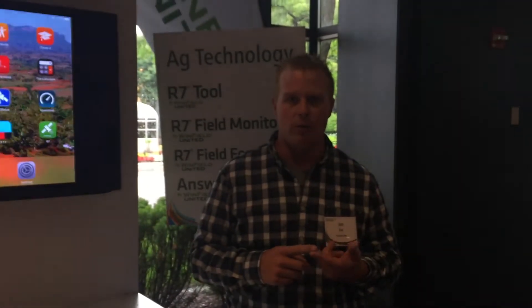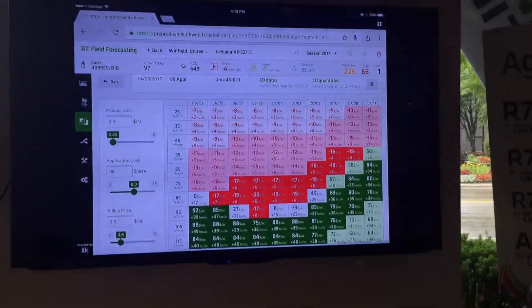Some of the simulations we can run: looking at that on the field forecasting tool, we can take that tool and say let's pick our starting date, let's run that simulation, and how many pounds per acre are we going to increase, and where's our return on investment. Here's an example of one of the simulations we can run.